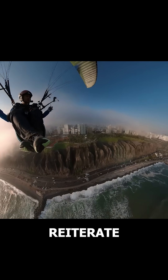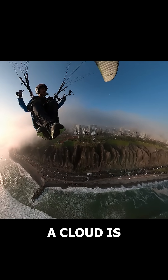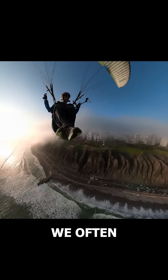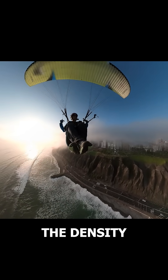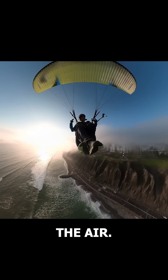However, I reiterate that this is not a recommendation. Flying inside a cloud is generally unsafe due to the loss of visibility. In Miraflores, we often fly in light fog because we have ground support monitoring conditions. A ground supervisor evaluates the density of the fog and regulates the number of pilots allowed in the air.